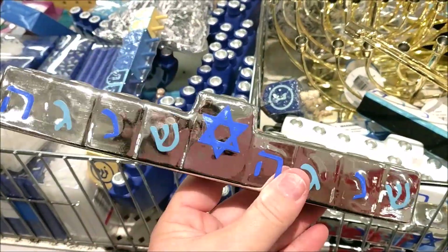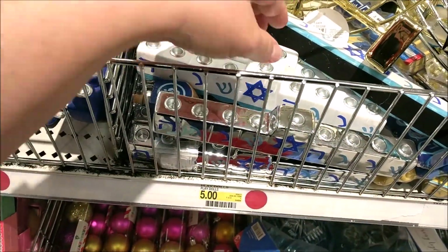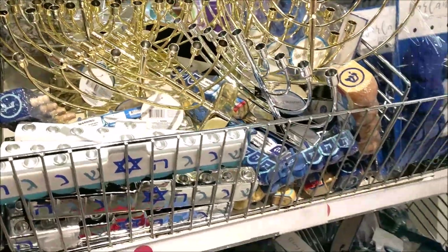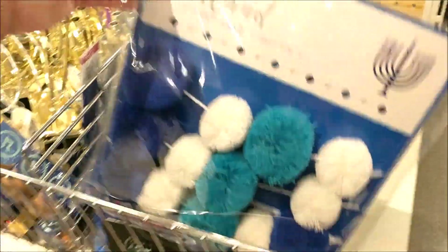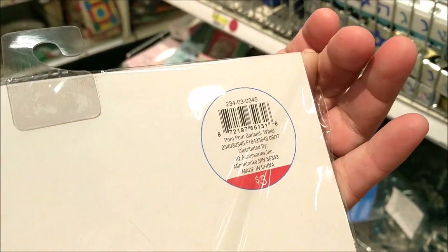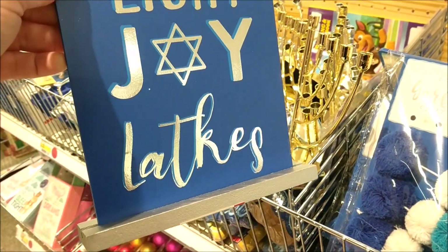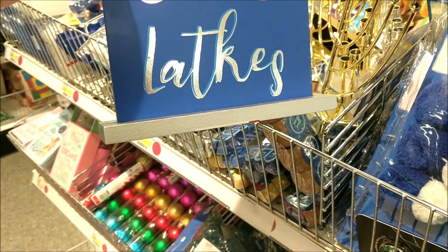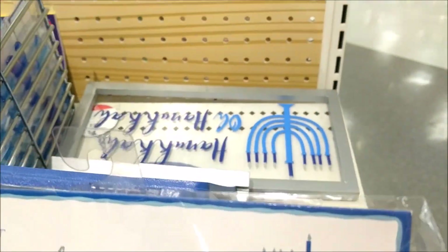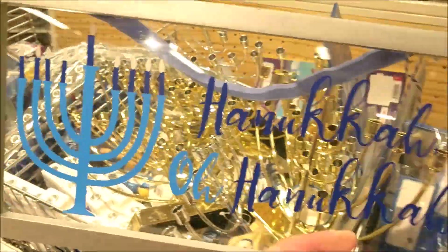And then they have the more modern style menorahs — silver and $3. They have that one in silver and then a painted version with the white. Trying to make sure I don't miss anything, because I know those of you who celebrate Hanukkah can really get gypped, especially in the decor department. Cute little pom-pom banner. It looks like there's a couple more signs — this one's two-sided: 'Light, Joy.'